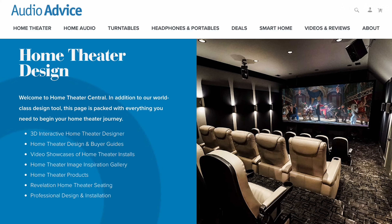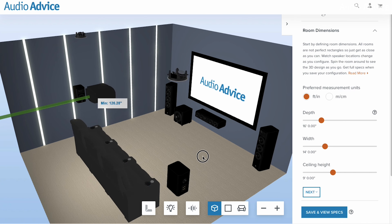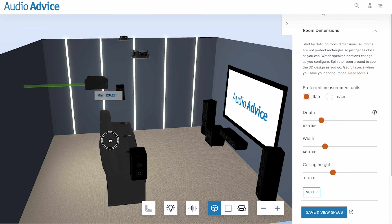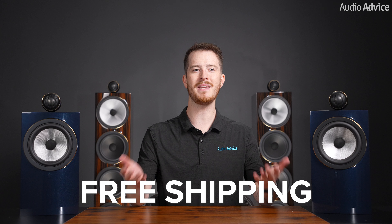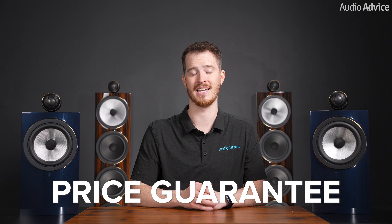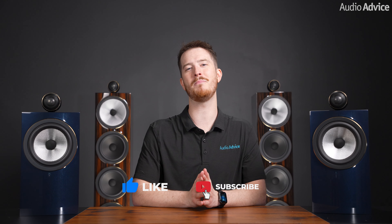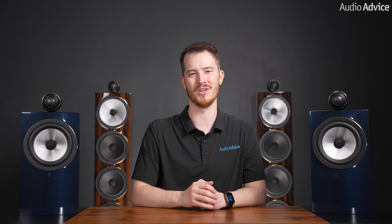And if you're planning on starting a home theater or media room in your home, you've got to check out our home theater design page where we have everything home theater related, including our free home theater design tool. And remember, when you buy from AudioAdvice, you're buying from a trusted seller since 1978. We offer free shipping, lifetime expert support, and our price guarantee. If you've enjoyed this video, please give it a like, hit the subscribe button, and turn on the notifications so you never miss out on any of our latest content. Thank you for watching and we'll see you next time.